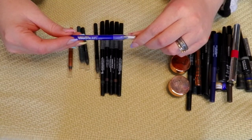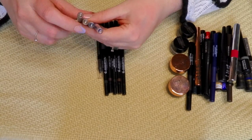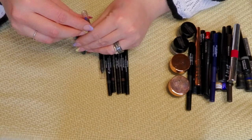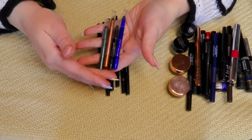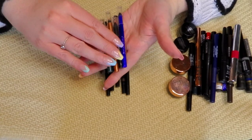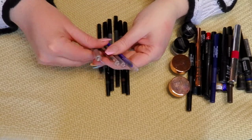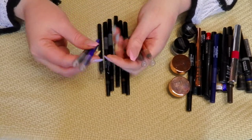I am going to keep these Maybelline Lasting Drama pencils — look how tiny these are. Before I discovered LA Girl, these were the ones I always used. I bought them full-sized and I am going to keep these. If I'm going to use a darker green or that blue, I'm going to use one of these. Those were my Shockwave liners before my Shockwave liners.